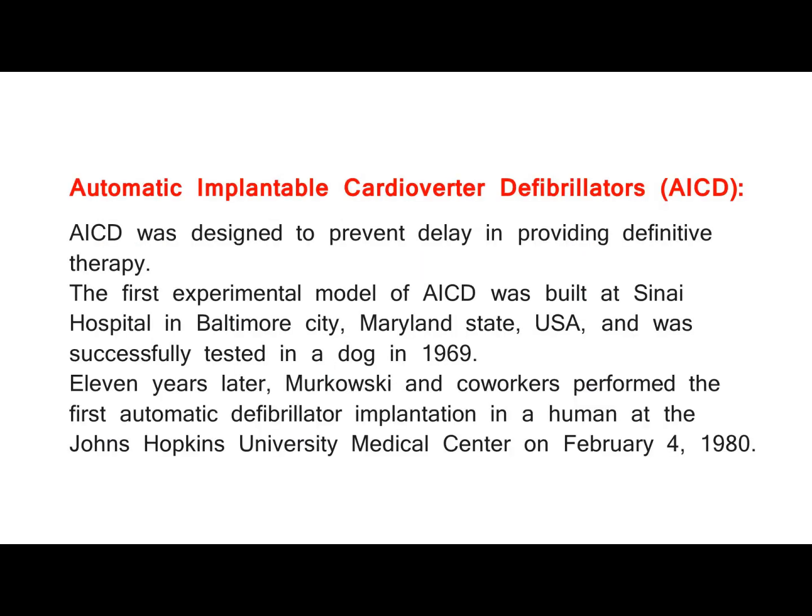Automatic implantable cardioverter defibrillators (AICD). AICD was designed to prevent delay in providing definitive therapy. The first experimental model of AICD was built at Sinai Hospital in Baltimore City, Maryland State, USA, and was successfully tested in a dog in 1969.